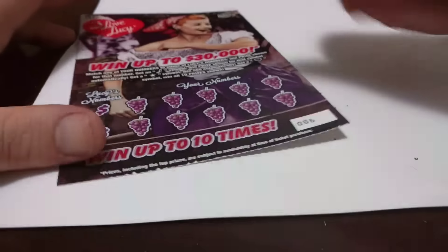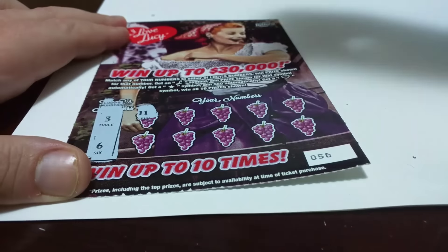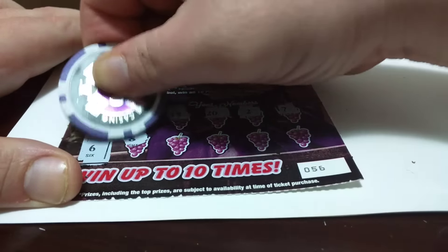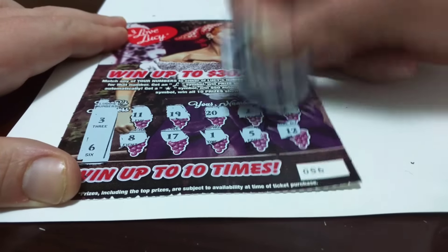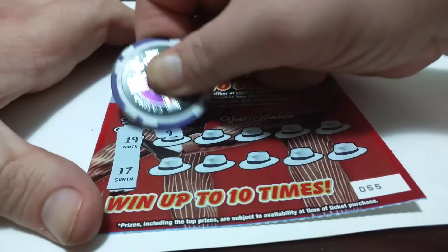Alright, so this one's not a winner. Now let's go back to the grapes. We're doing the tickets randomly, so we're not doing them in order by number. So 3 and 6. Alright, so this one's not a winner. I hope that Lucy shows me some love in the next few tickets. 19 and 17.